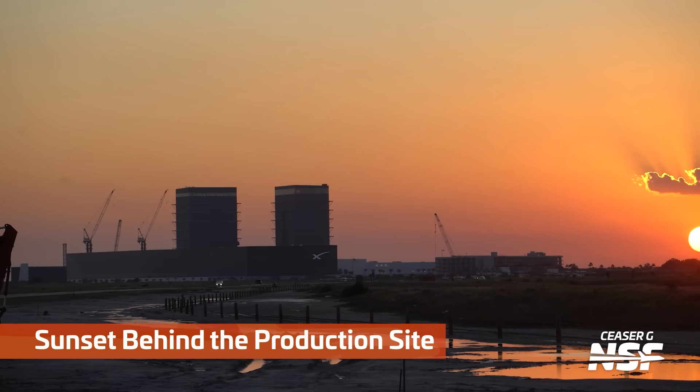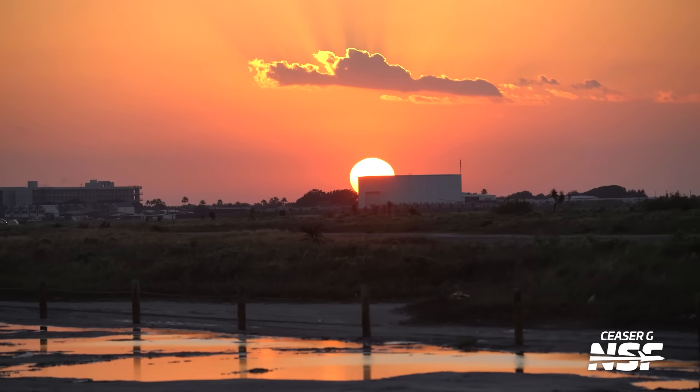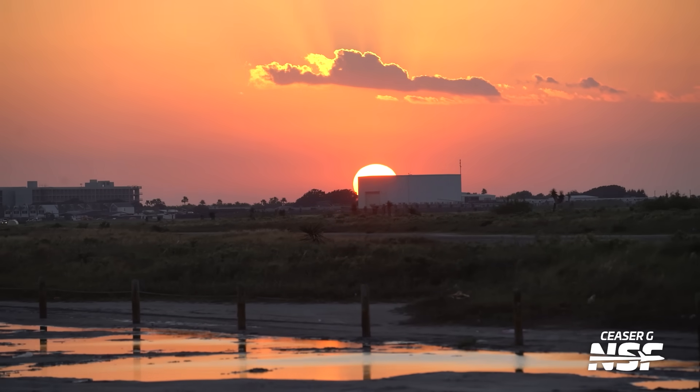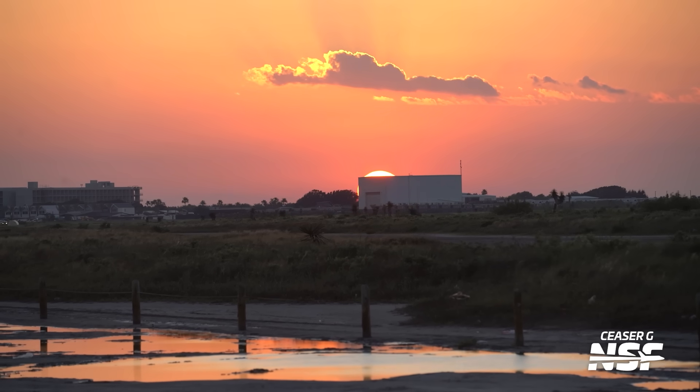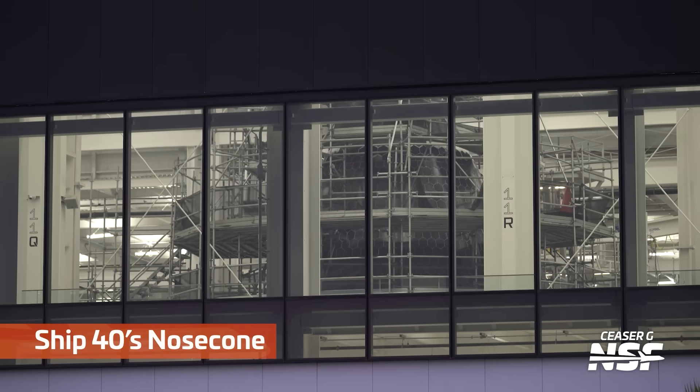The sun is also setting on the production site, but that's not nearly as poetic, because the production site's not going anywhere. They still have lots of work to do there. The sun sets roughly once a day — you can poeticize it if you'd like, but it doesn't really mean anything except hopefully it will happen again tomorrow.